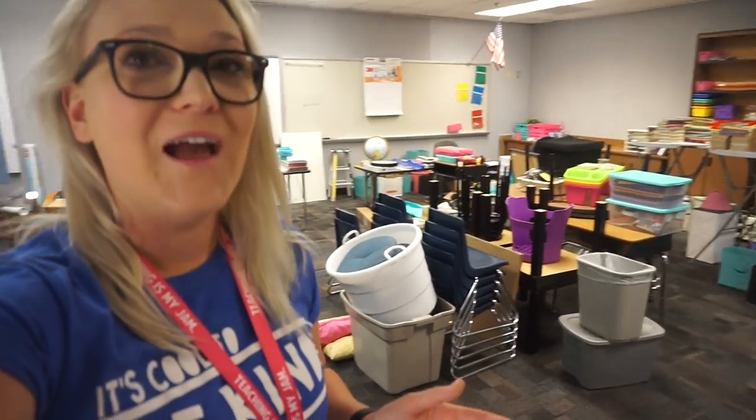Hello everyone, welcome back to my channel. Today I'm in my classroom and it's technically day two of setup. I came in on Monday for a couple of hours and basically all I did was unpack all the boxes and organize everything out on tables. There's nothing inside any of the cabinets yet.